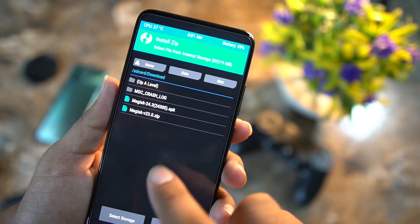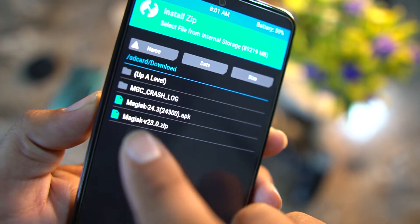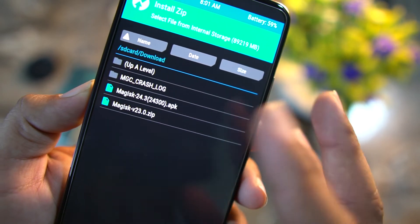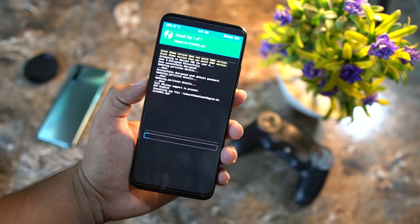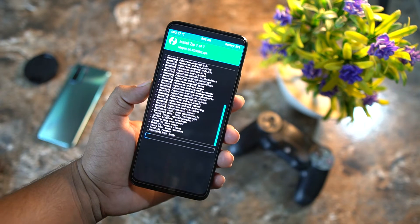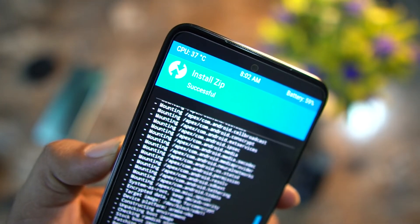After going into the recovery, go to Install and locate your downloaded Magisk Manager zip file. Mine is in the Downloads folder. As you can see here, Magisk Manager 24.3 — no matter if you are installing an APK file or a zip file, both will work. Click on it and flash it. The download link for all files is in the description.